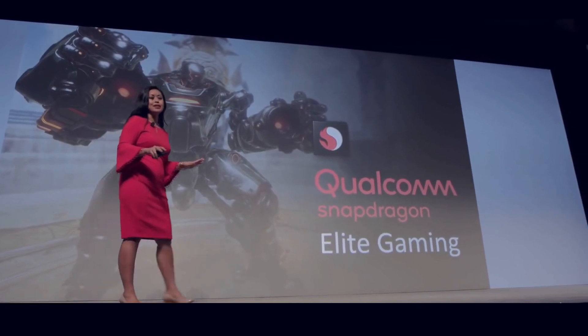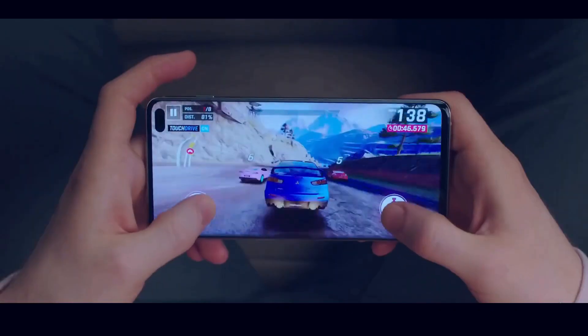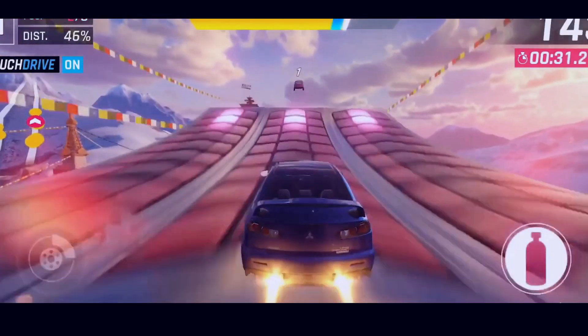The Snapdragon 865 is going to be announced on December 3rd, and that's when we will get the full specifications and details of this chipset. Until then, subscribe to the channel for more S11 news, and as always, I'll catch you guys in the next one.